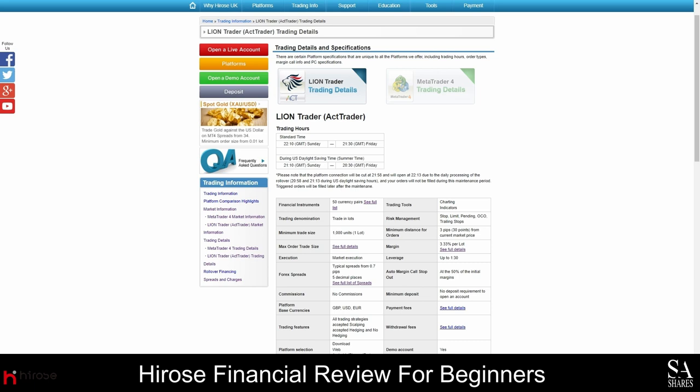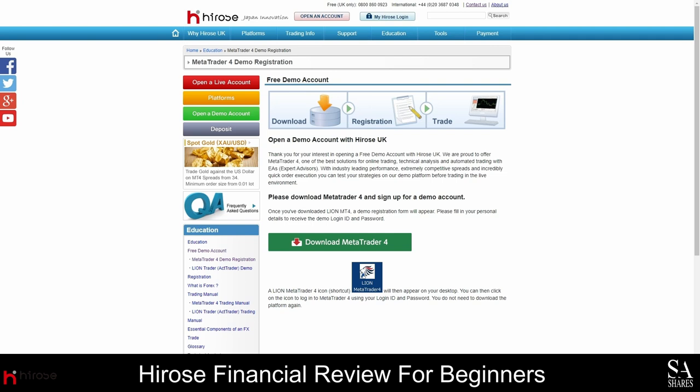Both accounts can be used with a variety of charting tools, order types, and risk management tools that are built into the platforms. You can also open a demo account if you would prefer to test new strategies or practice trading in an entirely risk-free market environment. You can open a demo account for either platform, and you will have access to virtual funds that you can practice with.